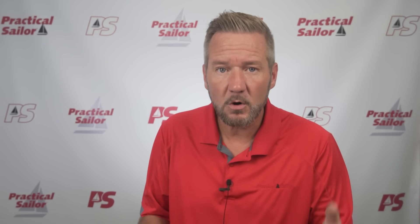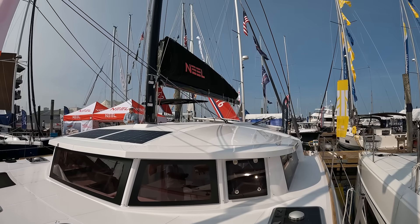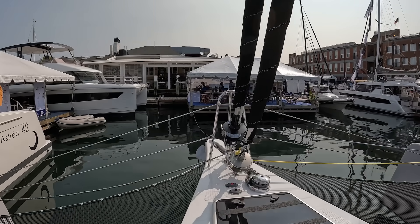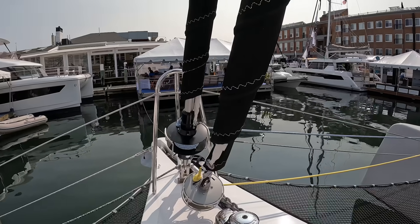A side note: tris and cats still suffer from the need to reef responsibly. Where a mono will heel over when there's too much wind and bleed off the excess by heeling, a cat won't. And while a tri does heel a bit, it's not as much as a monohull. If you're going to sail a multihull, you have to reef following the manufacturer's instructions religiously. If you were to sail a multihull with full sails up in far too much wind, something's got to give. Where a monohull will give by heeling, a multihull will give by something breaking — always something expensive.